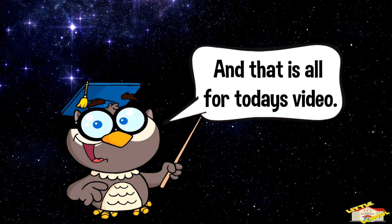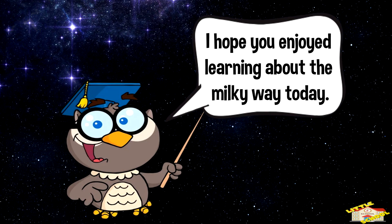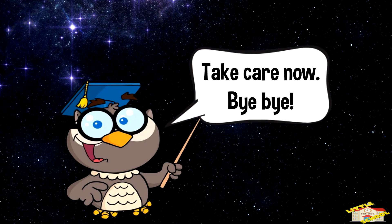And that is all for today's video. I hope you enjoyed learning about the Milky Way today. Take care now. Bye-bye.